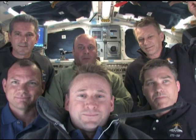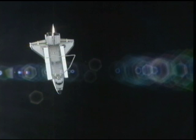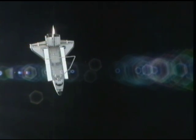Carrying a six-member STS-132 crew led by Commander Ken Ham, this was the 32nd and final planned mission for Atlantis in its 25-year career.